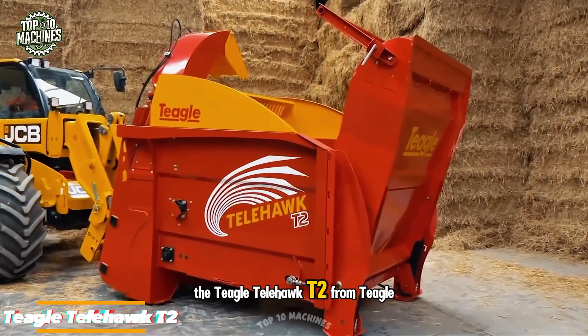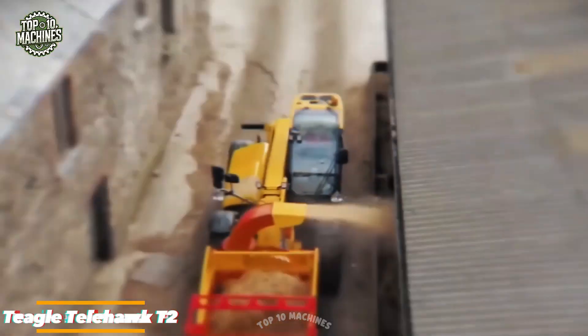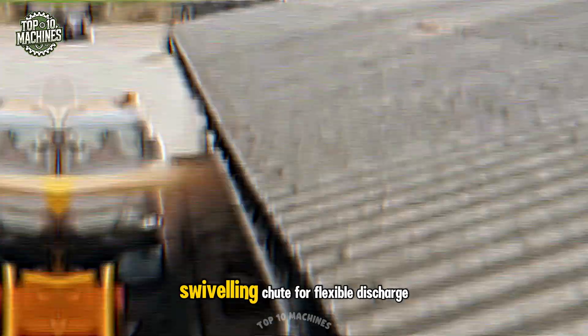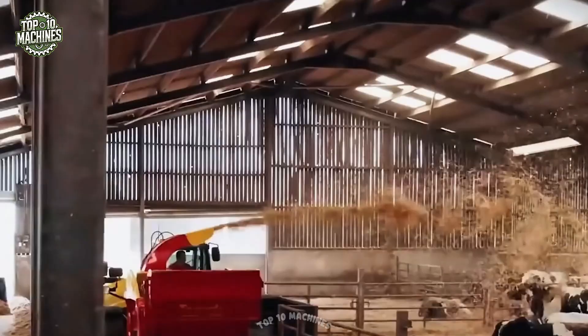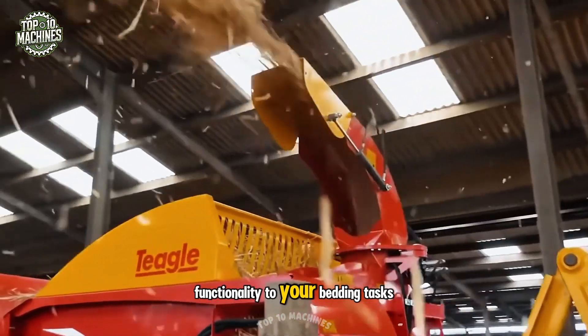The Telehawk T2 from Teagle is a telescopic straw spreader designed for telehandlers. With a hydraulic tailgate for quick and easy loading and a 280-degree swiveling chute for flexible discharge, this unit delivers precision and convenience in every use. Controlled via Bluetooth, the T2 brings tech-forward functionality to your bedding tasks.